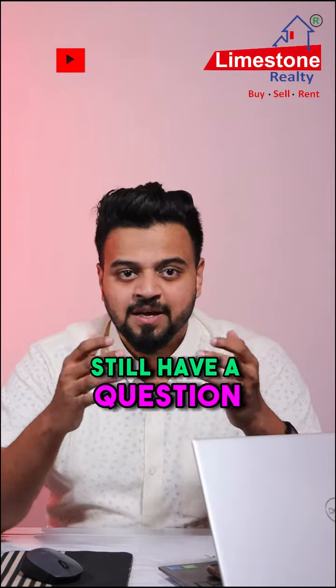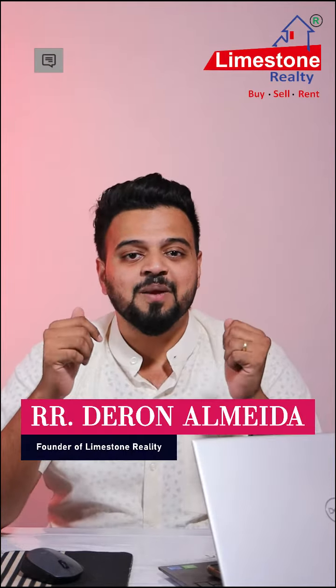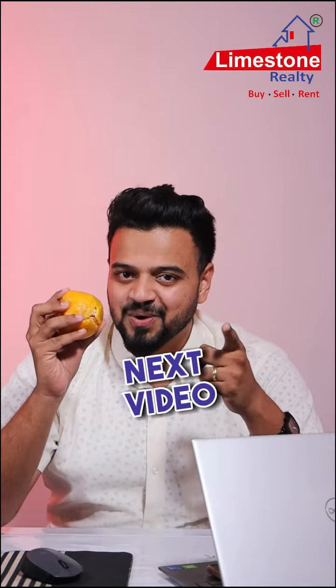If you still have a question, feel free to book a one-to-one consulting session with me. My name is Deron Almeida from Limestone Realty. See you in my next video.